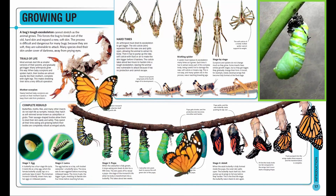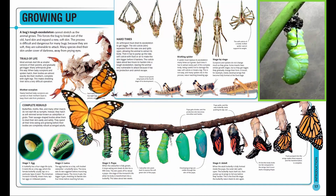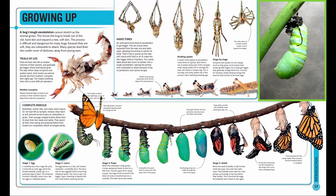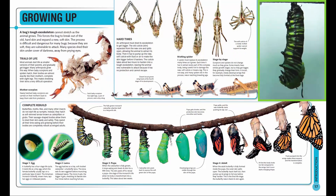This makes shedding their skins a very difficult operation. Newly hatched baby scorpions are carried on their mother's back to keep them safe from predators.